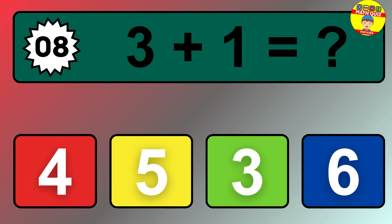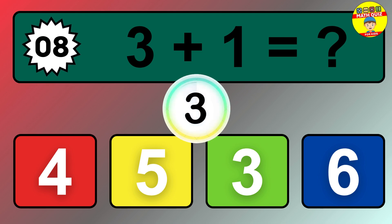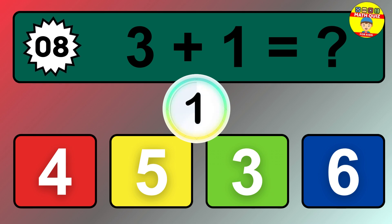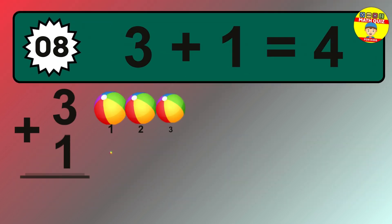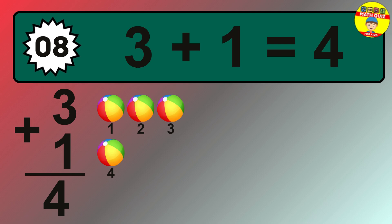Question 8. 3 plus 1 equals what? The answer is 3 plus 1 is 4.